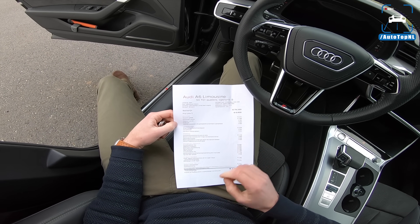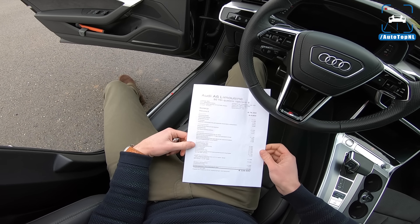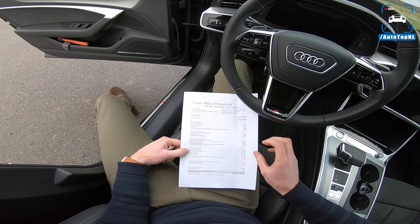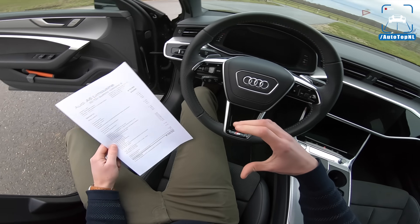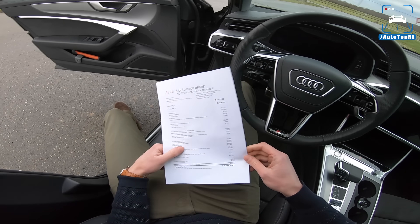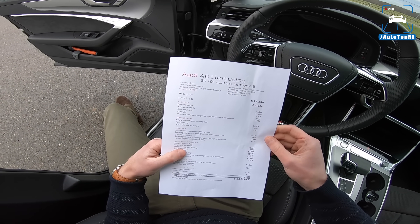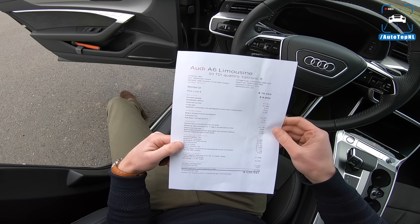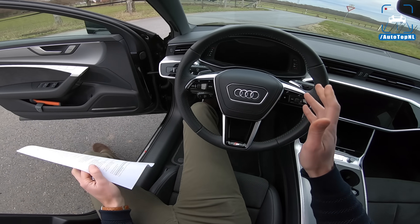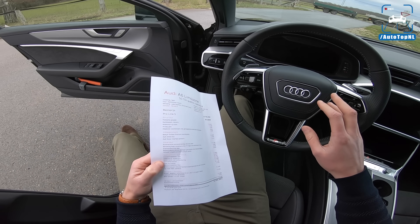It also has adaptive air suspension. There are four types of suspension you can get on an A6: standard steel springs, sports suspension which lowers the car by 20 millimeters and is a bit firmer, adaptive dampers, and adaptive air suspension — so we've got the best one and it is super comfortable. It also has dynamic four-wheel steering, meaning the rear wheels steer against the front wheels at lower speeds and with the front wheels at higher speeds, and you also get the dynamic steering rack with it.